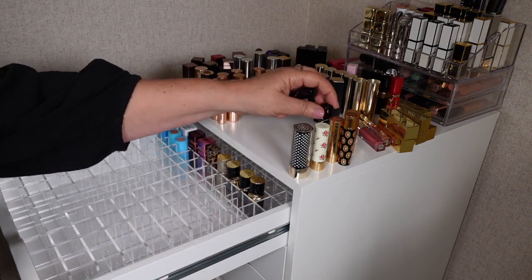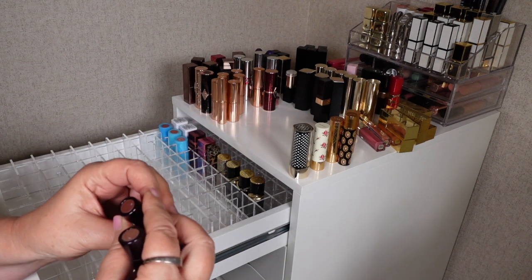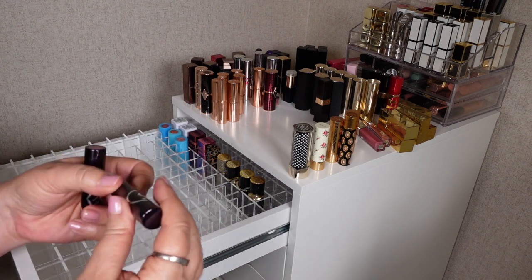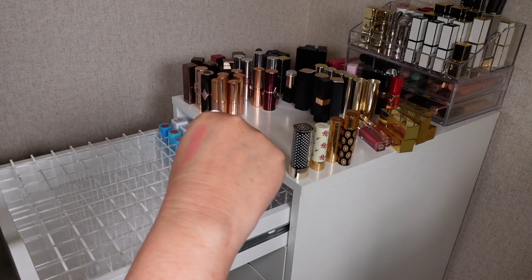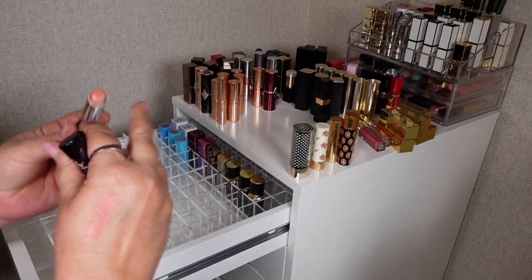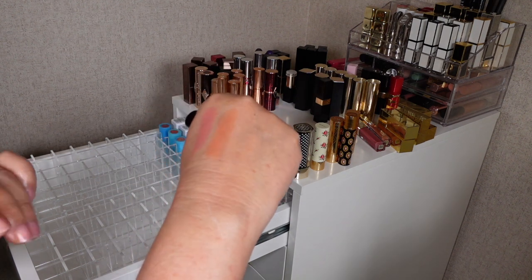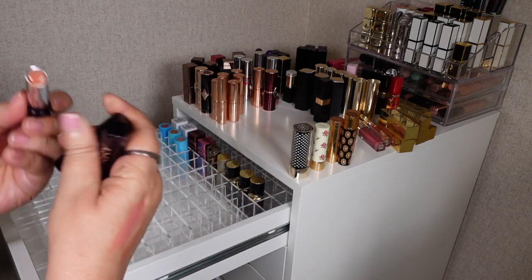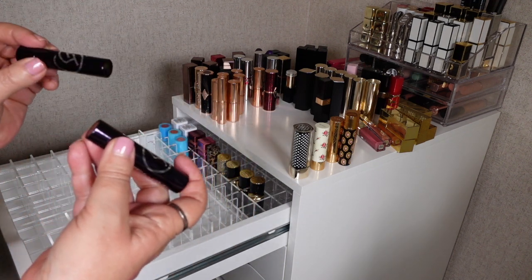Next are two By Terry balms. I love these lipsticks, so I'm definitely going to keep these. This is Tea Time and the other one is Nudist — both are really beautiful shades. These are beautiful balms with quite a fair bit of pigment in them too. They are ones I reach for quite a lot, and when they either expire or I've used them up I will be buying backups of them. These are a little bit taller so I think I'll put them here.